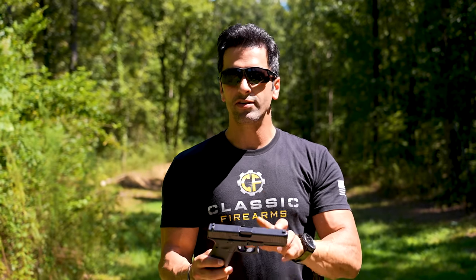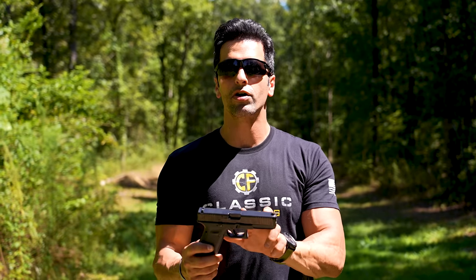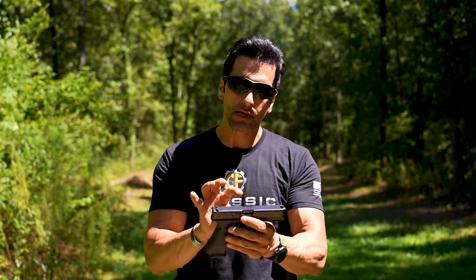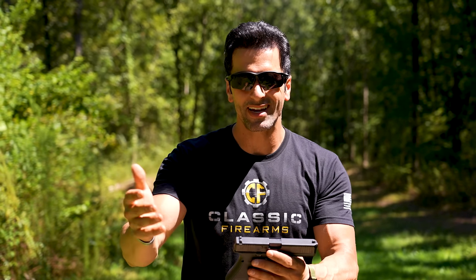Now some folks talk about accuracy. There's this idea that if you've got a longer barrel you're just going to be more accurate. The barrel itself doesn't make you accurate — it's really the sight radius, and when the gun is a little bit heavier, it theoretically gives you a little bit less recoil, which allows for better follow-through and in turn more accuracy. But between these two, it's going to be very, very minute.